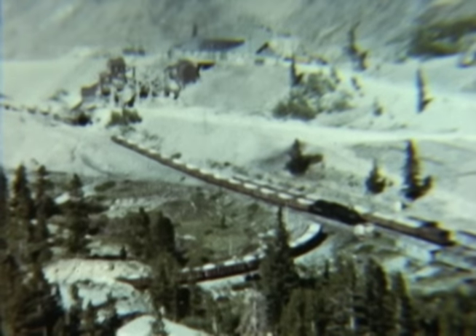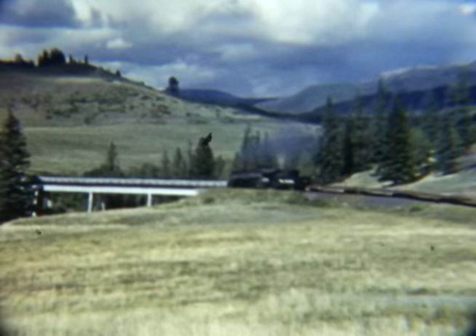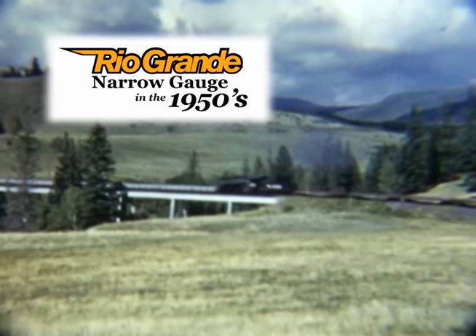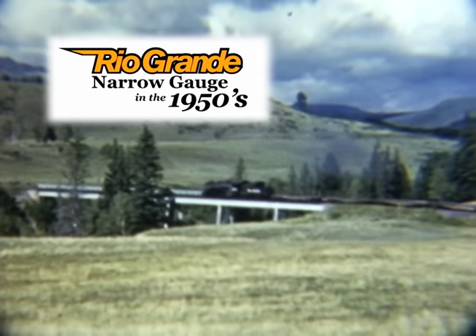Combine awesome Rocky Mountain scenery with classic narrow gauge railroading and you have an incredible combination of railroading so unique you have to see it to believe it. Don't miss the Rio Grande narrow gauge in the 1950s.